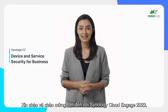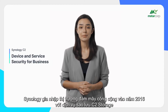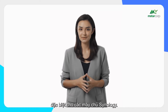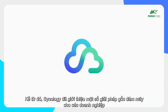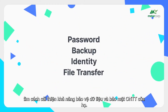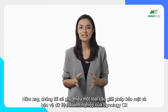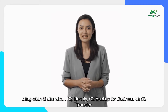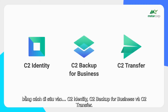Hello and welcome to Synology Cloud Engage 2022. Synology entered the public cloud market in 2016 with the C2 Storage Backup Service specifically for Synology servers. Since then, Synology has introduced several cloud-native solutions for businesses. Today we will showcase Synology C2's range of enterprise data protection and security solutions, taking a deep dive into C2 Identity, C2 Backup for Business, and C2 Transfer.